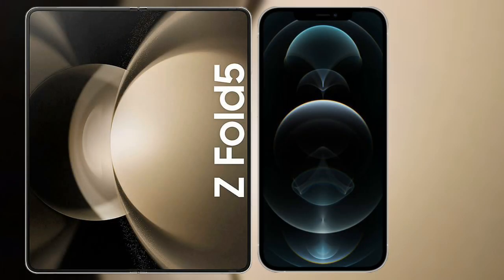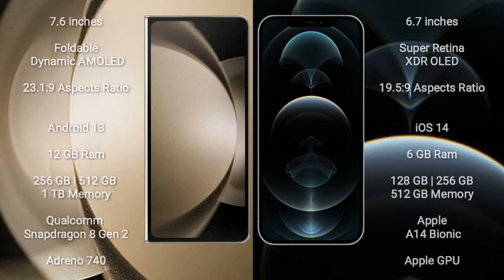I will compare the new Samsung Galaxy Z Fold 5 with iPhone 12 Pro Max. Samsung Galaxy Z Fold 5 features a 7.6-inch foldable dynamic AMOLED display with an aspect ratio of 23.1:9. iPhone 12 Pro Max features a 6.7-inch Super Retina XDR OLED display with an aspect ratio of 19.5:9. The Samsung Galaxy Z Fold 5 runs on the Android 13 operating system.